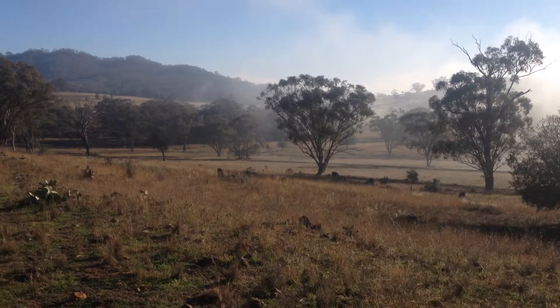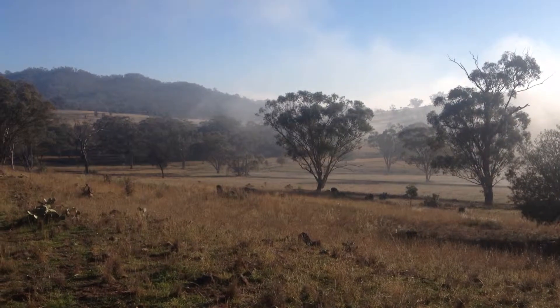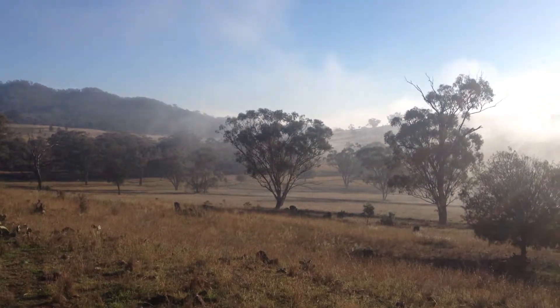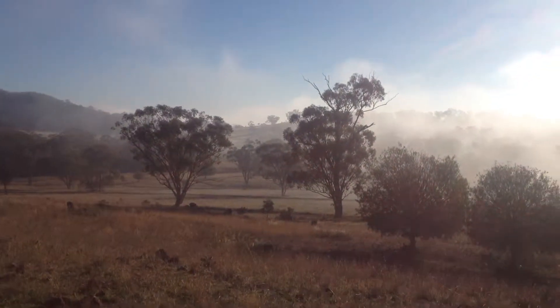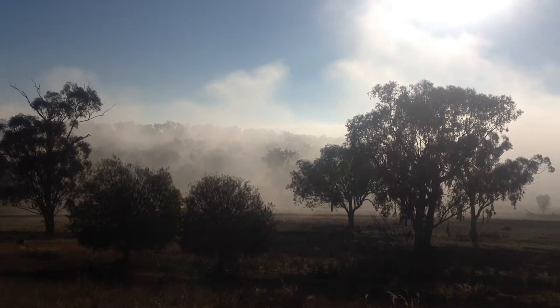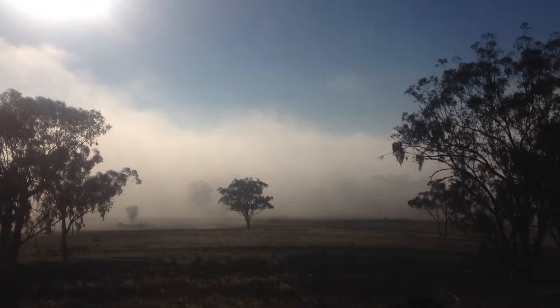I'm not sure whether you can see the mob of kangaroos in the distance — there's probably about 15 of them. So this is an early morning start over Boomerang. See the mist just hanging around where the house is.